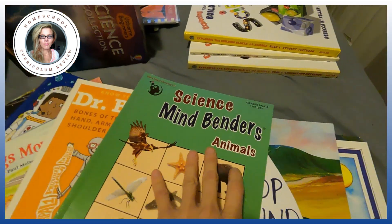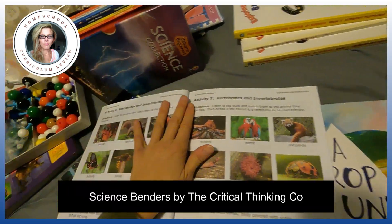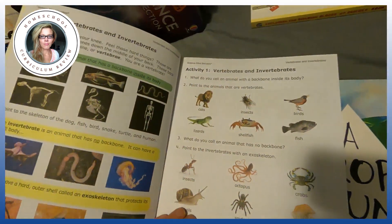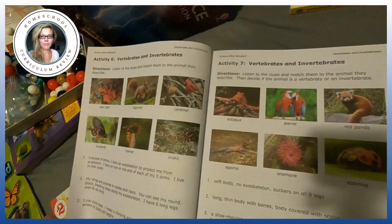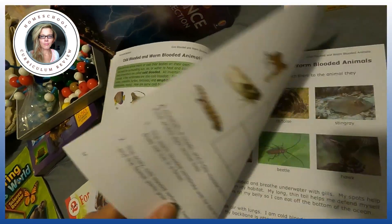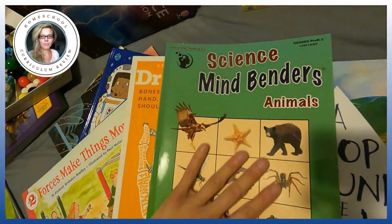Let's get into a few more books. I have a lot of books to show you today. This is by the Critical Thinking Company — I've showed you it before. It's for grade pre-K through two. Basically you're going to learn about vertebrates and invertebrates, and there are challenge questions and interesting activities you can do when you're sitting somewhere — like at breakfast, or waiting at a doctor's office. That's why I like this book and I'm excited to use it.